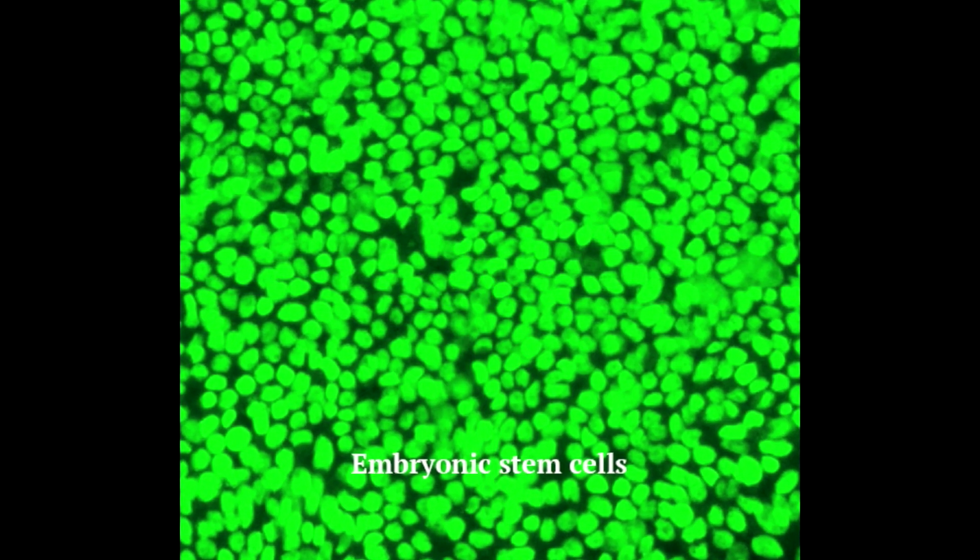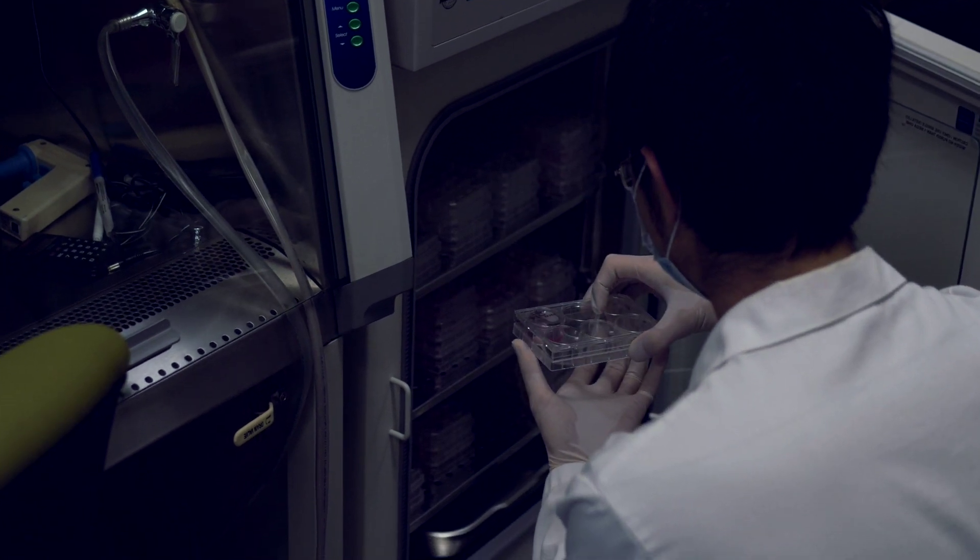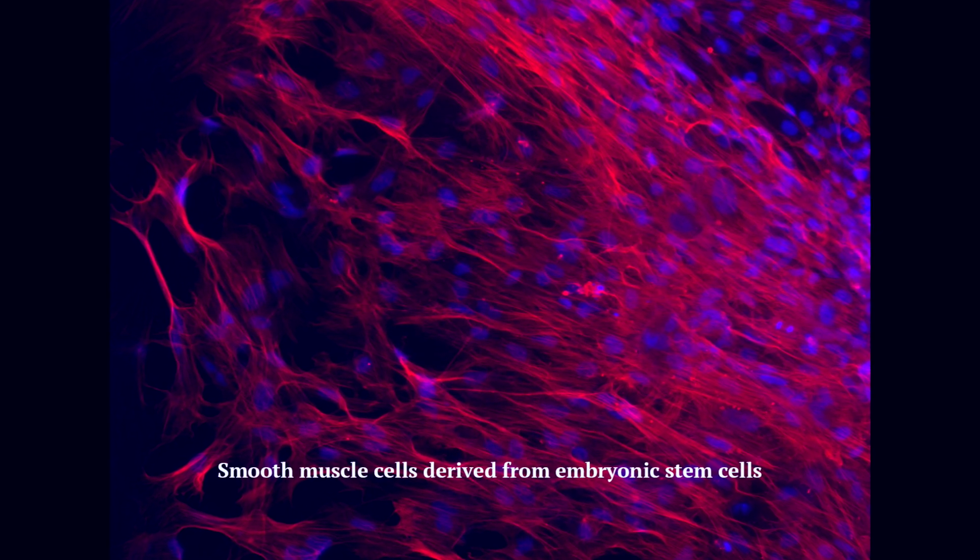This award acknowledges our contribution to the understanding of embryonic stem cell self-renewal. Because of this property of embryonic stem cells, we can use these cells to generate different cell types, which can be used for cell replacement therapy, for drug screening, and for many other purposes.